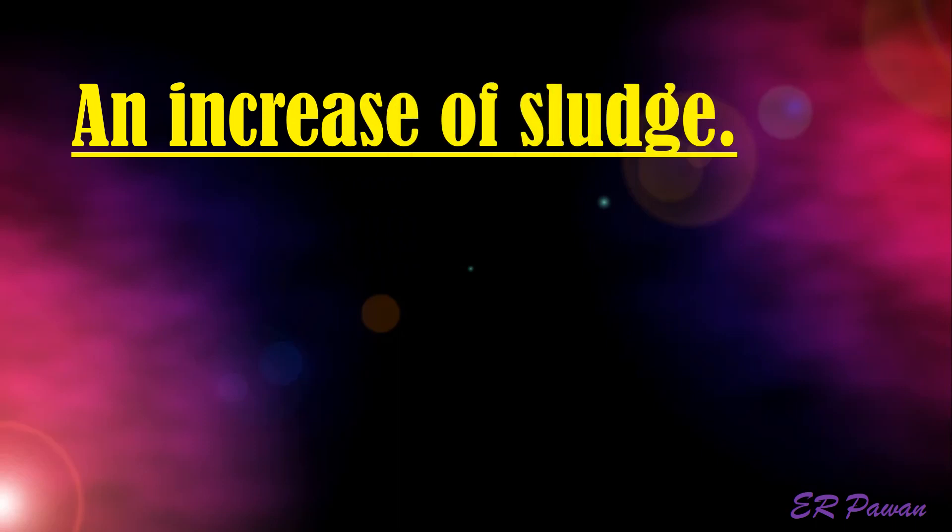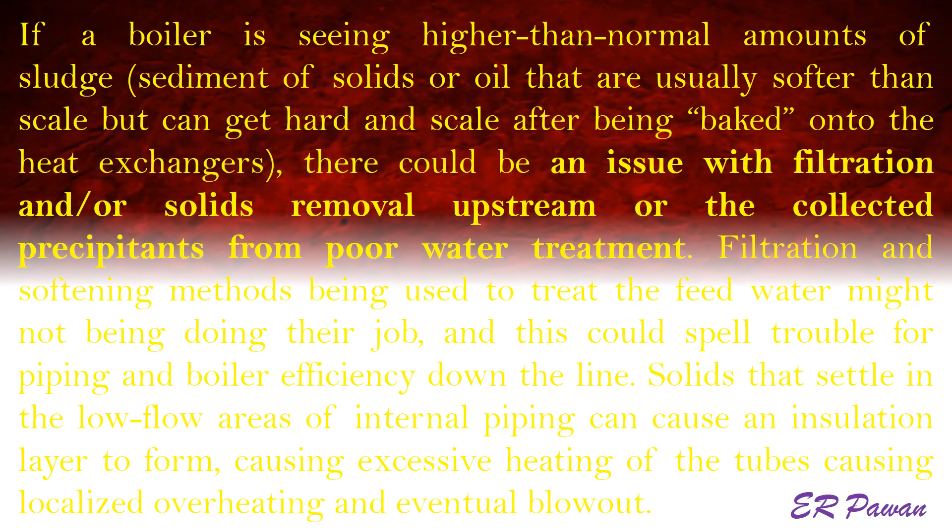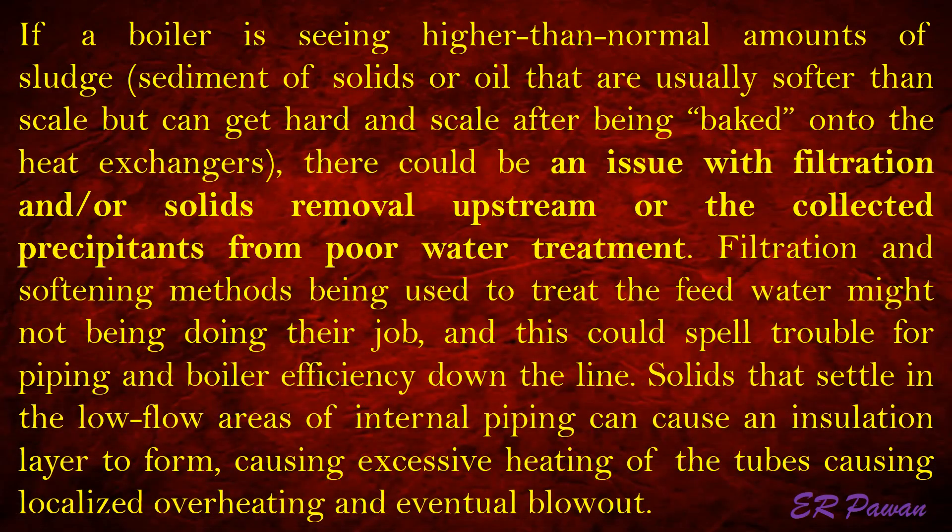An increase of sludge — what it means. If a boiler is seeing higher than normal amounts of sludge — sediment of solids or oil that are usually softer than scale but can get hard and scale after being baked onto the heat exchangers — there could be an issue with filtration and solids removal upstream, or the collected precipitants from poor water treatment. Filtration and softening methods being used to treat the feed water might not be doing their job, and this could spell trouble for piping and boiler efficiency. Solids that settle in low flow areas of internal piping can cause an insulation layer to form, causing excessive heating of the tubes and eventual blowout.